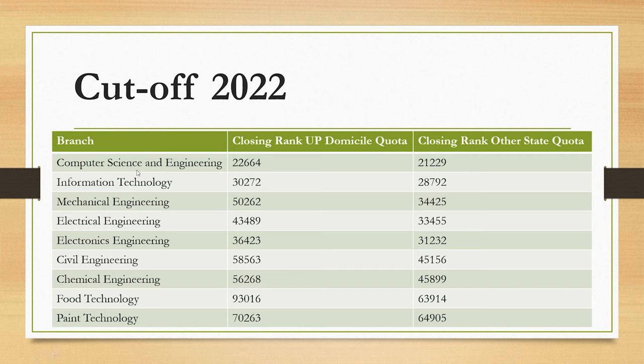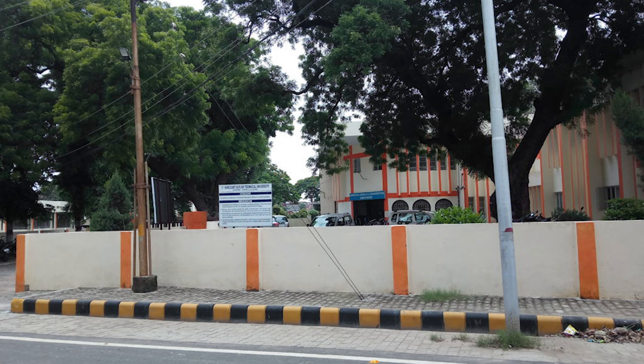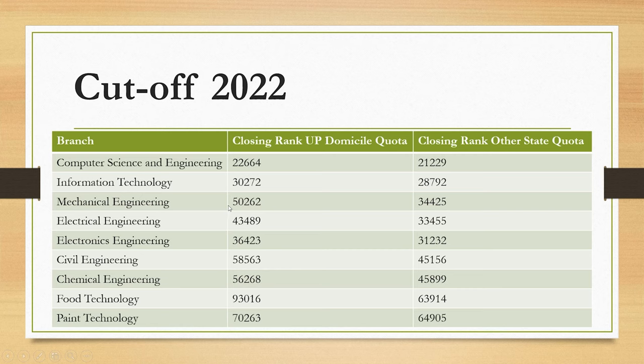For the CSE branch, the closing rank for UP state students is 22,664, and for students from other states it is 21,229. For the IT branch, the closing rank is 30,212 for UP state and 8,700 for other states. For Mechanical Engineering, the closing ranks are 50,262 for UP state and 34,425 for other states. For Electrical Engineering, the closing ranks are 43,489 for UP state and 33,455 for other states.